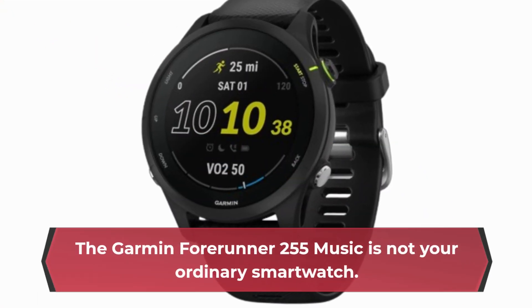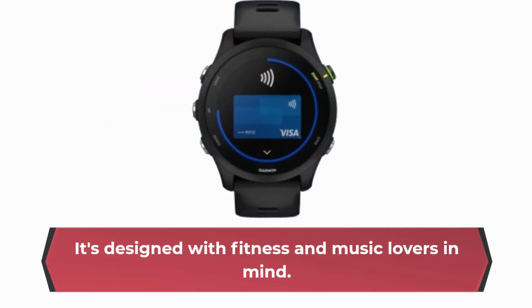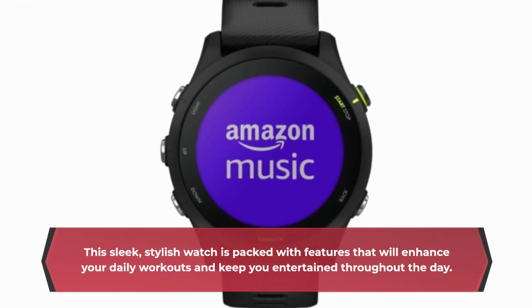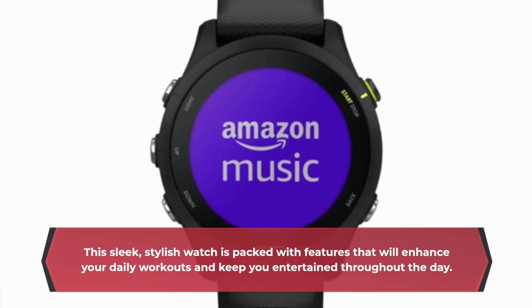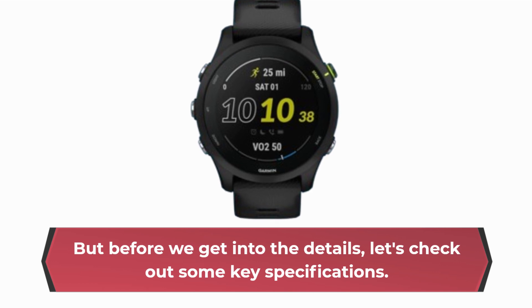The Garmin Forerunner 255 Music is not your ordinary smartwatch. It's designed with fitness and music lovers in mind. This sleek, stylish watch is packed with features that will enhance your daily workouts and keep you entertained throughout the day. But before we get into the details, let's check out some key specifications.